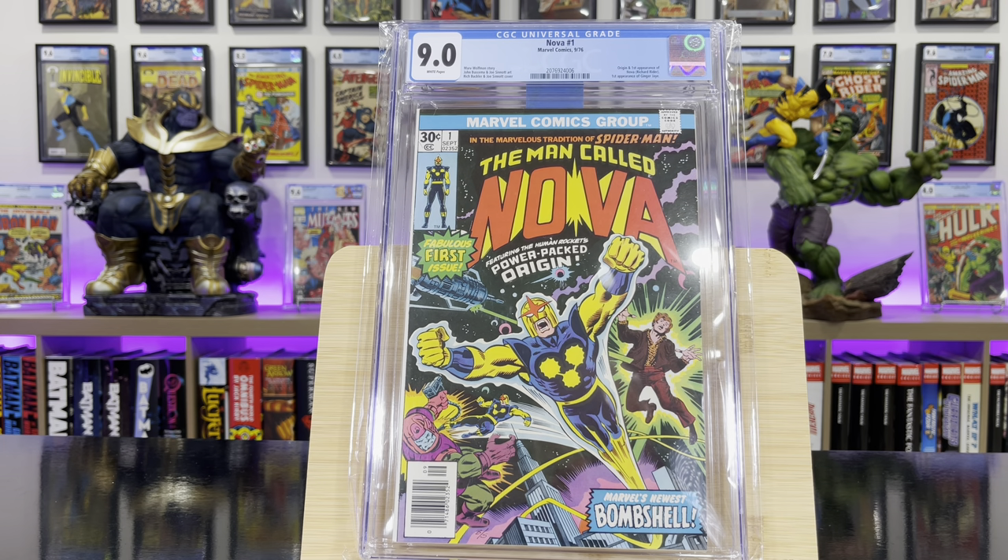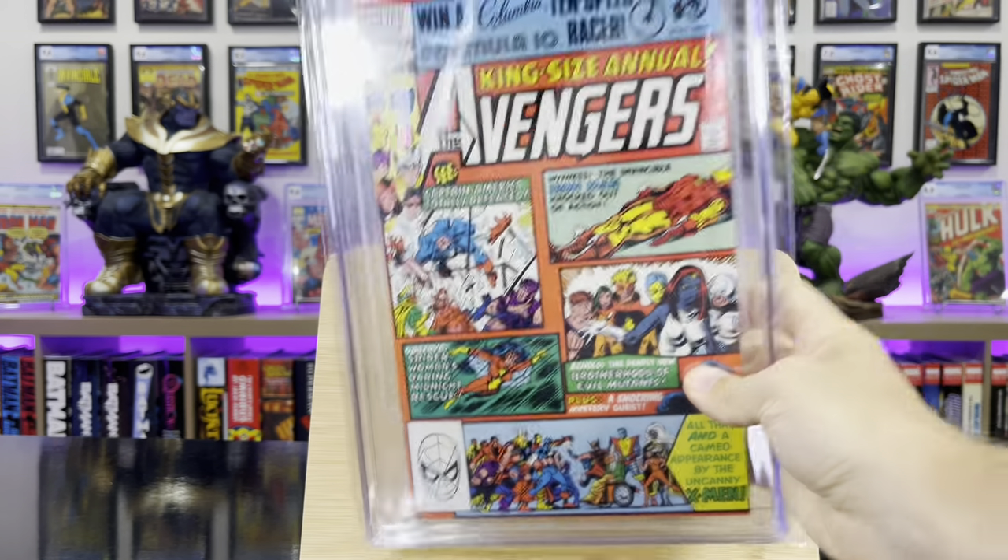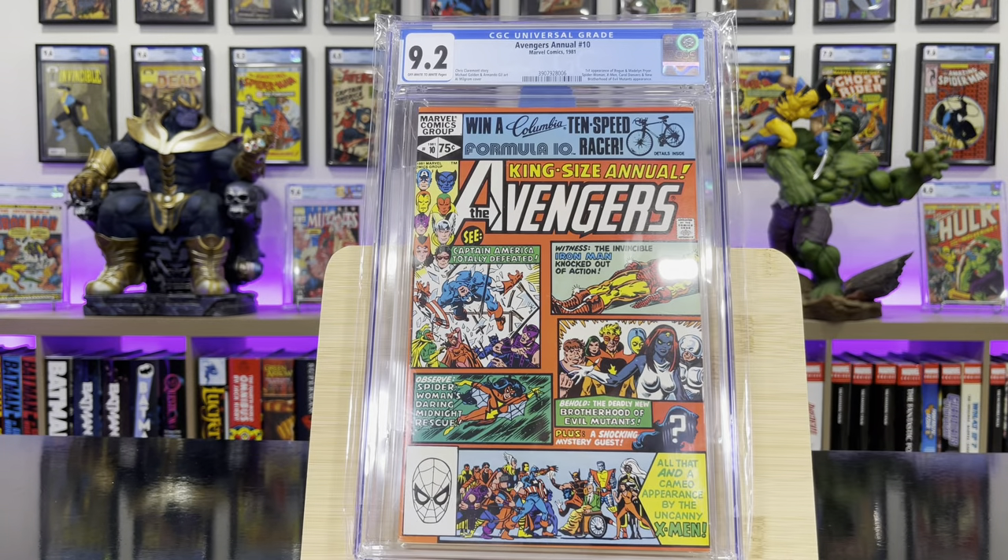Nova #1 — this is the origin and first appearance of Nova, Richard Rider. Avengers Annual #10 — this is the first appearance of Rogue and Madeline Pryor.